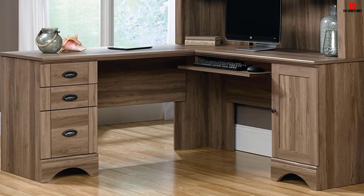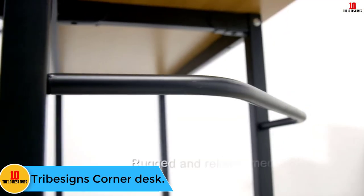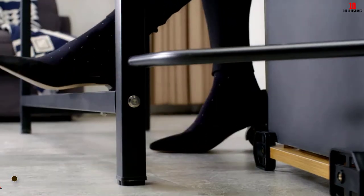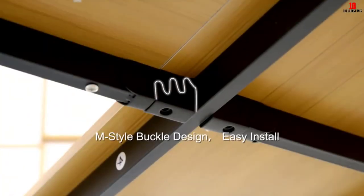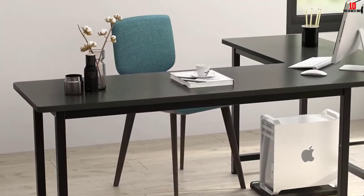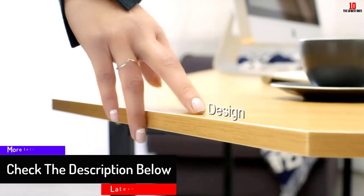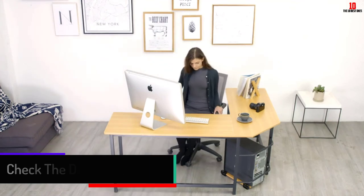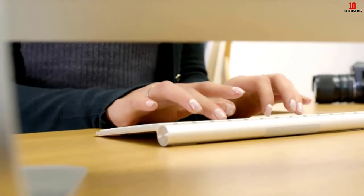At number two, we have the Tribesigns Corner Desk. This elegantly designed corner desk will surely add some decor to your room. The features that come with this desk are just exceptional and you cannot find them in cheaply made desks. One thing to appreciate about this desk is that it lasts for long. Apart from its sturdy steel frame construction, this desk helps you manage cables, keeping your space tidy. It also comes with a large working surface to give you the best working environment, and assembly is very simple.